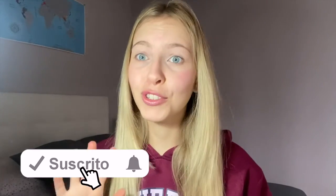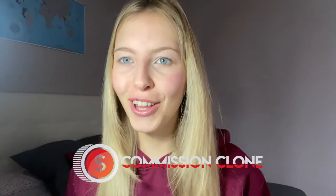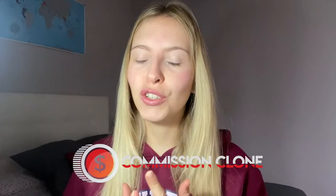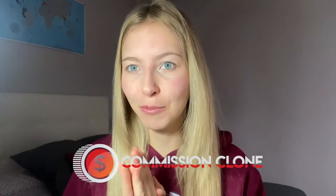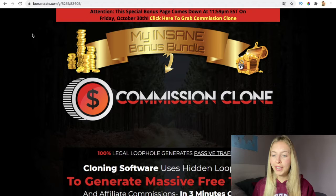Hi guys, welcome to being reviewed. Today we're going to review Commission Clone and look at the members area. I'm also going to give you some amazing bonuses. My name is Bea Ulaya — more information about me in the description box. Just a trigger warning: this amazing bonus bundle is going to come down on Friday the 13th of October, so that is this Friday.